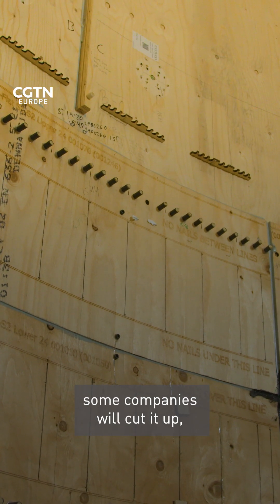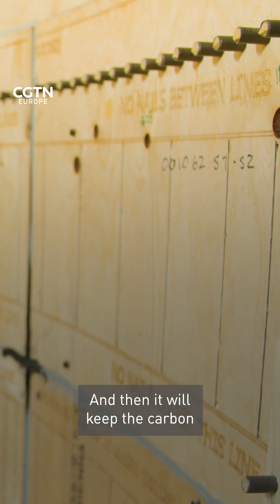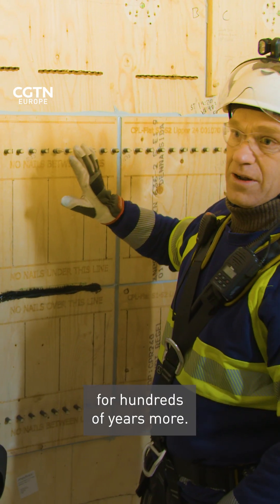So after decommissioning, some companies will cut it up, make it into beams, columns, used for timber building. And then it will keep the carbon for hundreds of years more.